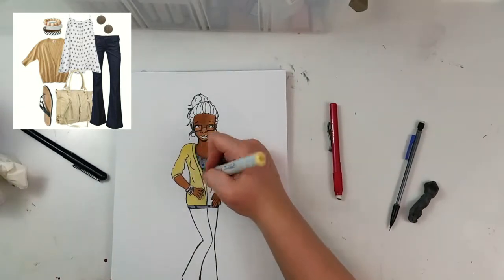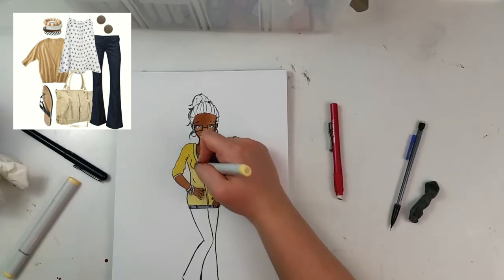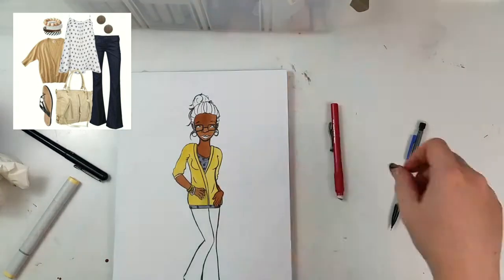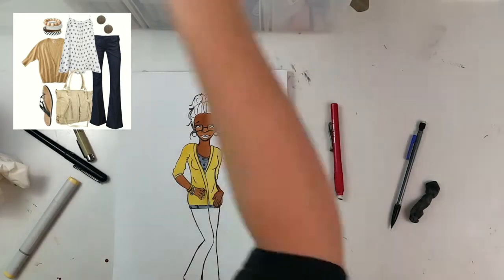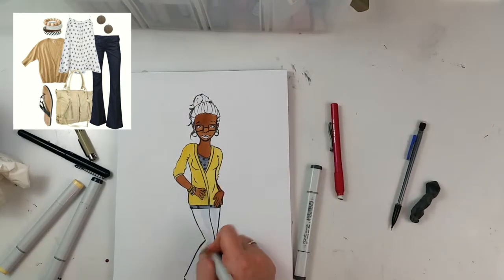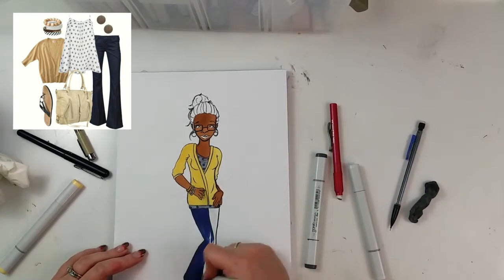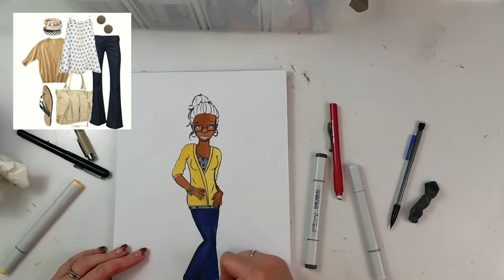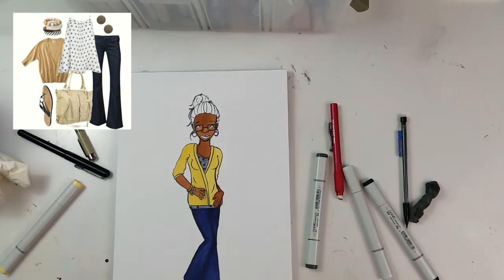I'm still getting used to this new marker paper. I didn't realize that marker paper doesn't suck up the marker as quickly as Bristol does — I've been using Bristol for my Copic stuff for a really long time. The colors come out much more luminous on the marker paper, but they're also more sitting on top of the paper rather than soaking into the paper fibers, which is kind of annoying.